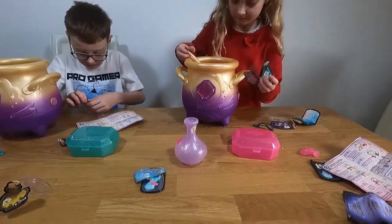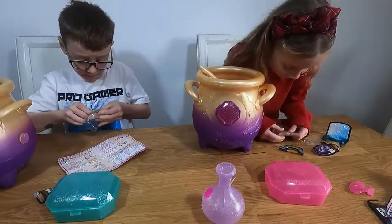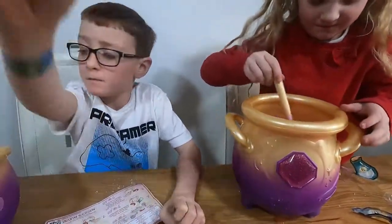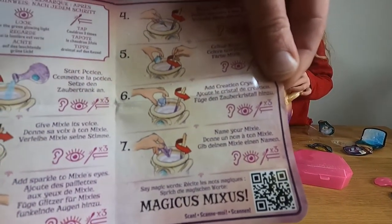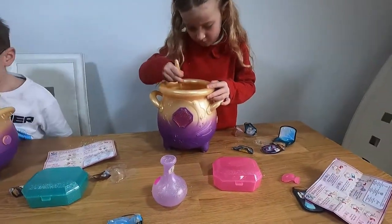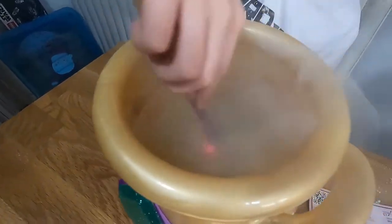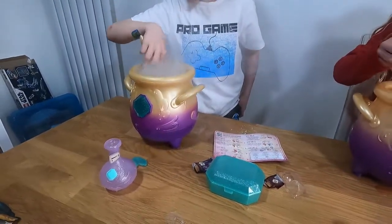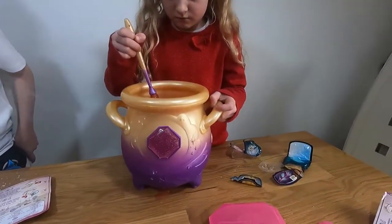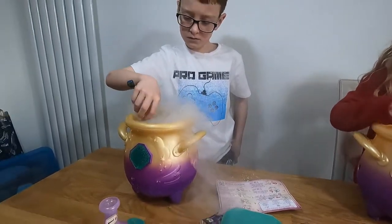Now onto number six — the crystal gem. Look at these crystal gems — different shapes! We're on step six, just adding the crystal gem, stirring, and then we're going to tap in a minute. They've both got a light in the middle. Oh my gosh, Christian's has started to do some steaming already! Get ready to tap when it comes up, Christian.